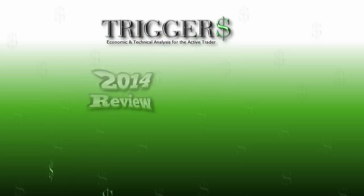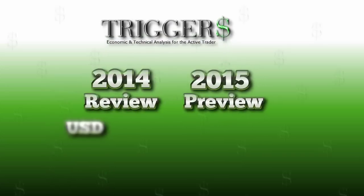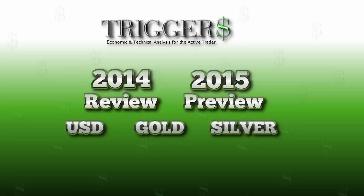Welcome to Trigger's 2014 Review and 2015 Preview. We'll be taking a look at the U.S. Dollar, Gold, and Silver.